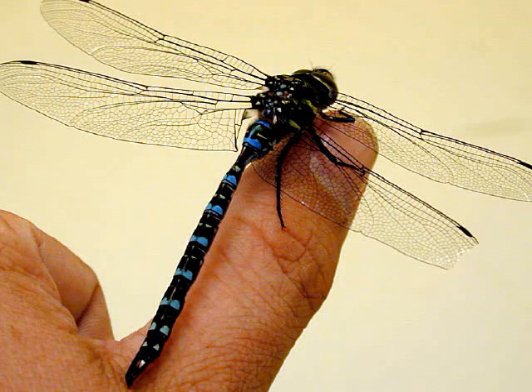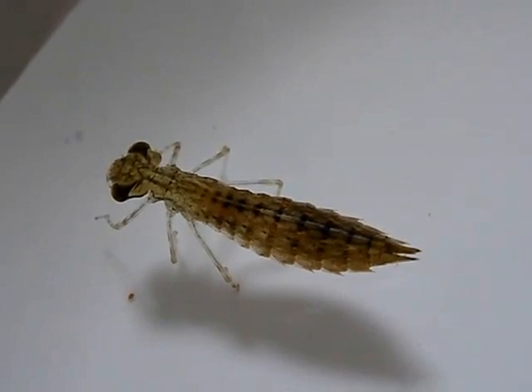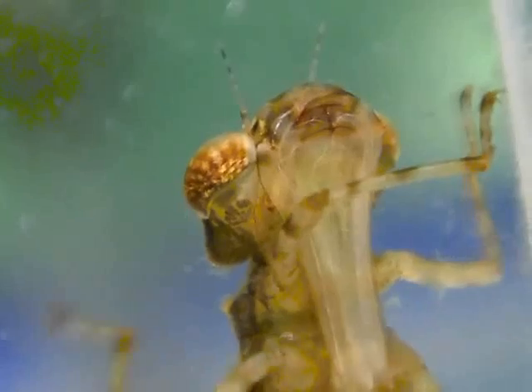The adults of this family are known as darners. The nymphs are characterized by a long tubular body, very large eyes, and a flat prementum.